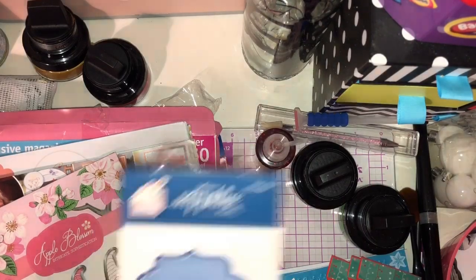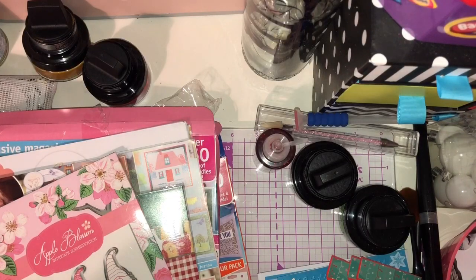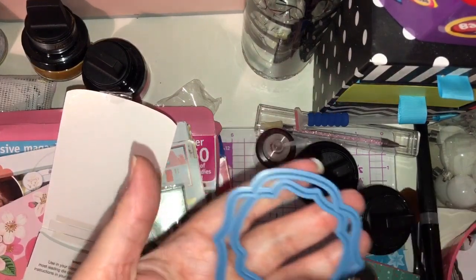Then from eBay, just a die I picked up. These are label dies. I think I got these for about a pound or a pound fifty. And I was really surprised at the size of them, honestly — they're bigger than I expected, because at the price I paid I thought they were going to be tiny.